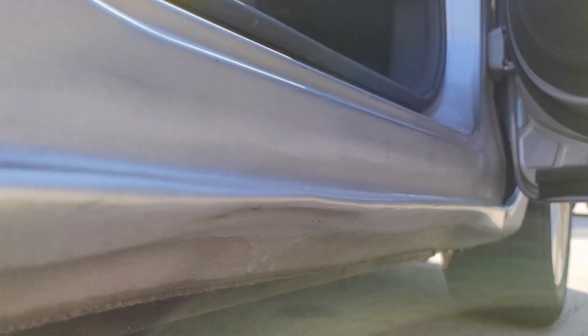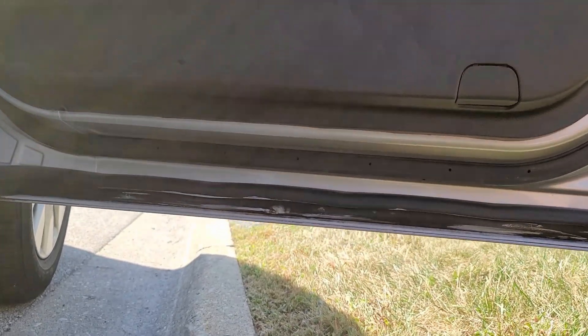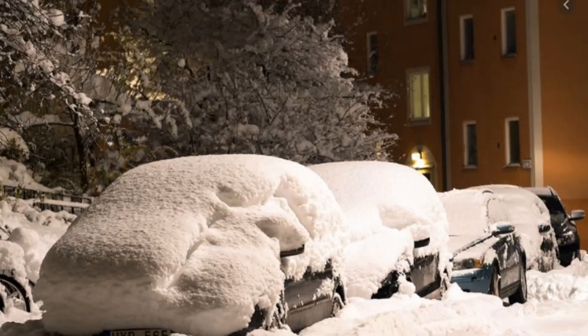So this dent happened when she actually hit some snow, and this is so strange. She was just parking — there was a ton of snow on the ground like there usually is in Chicago — and she had some snow, nothing to it. But actually, the fact that she drove over and parked her car on heavy snow dented the metal. Have you guys ever seen snow denting metal like that?